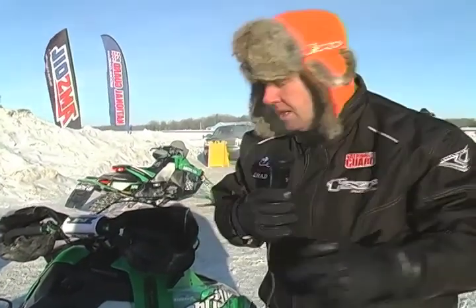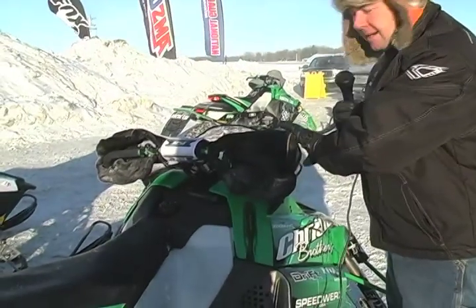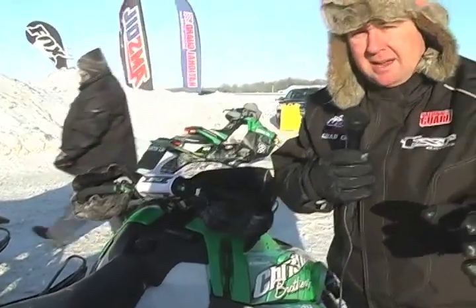One other thing that's very important in sub-zero temperatures — it's 21 below today — and that's hand protection. We had a lot of guys that had some issues with frostbite yesterday. This rider here has obviously hand mitts on his snowmobile, they've got hand warmers as well, and it's a must-have in these kind of conditions.